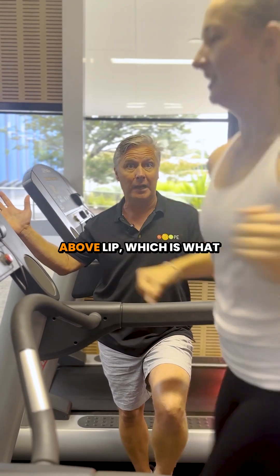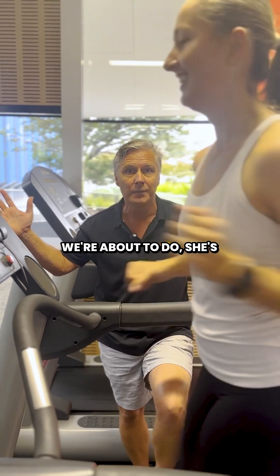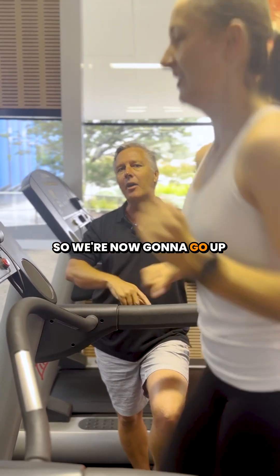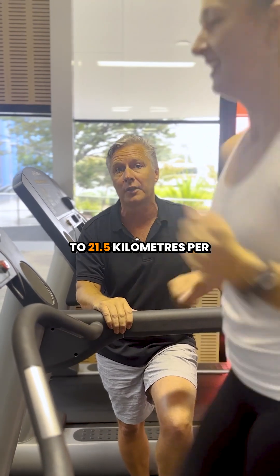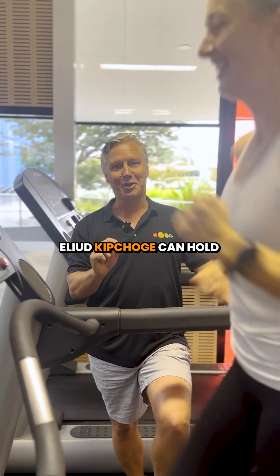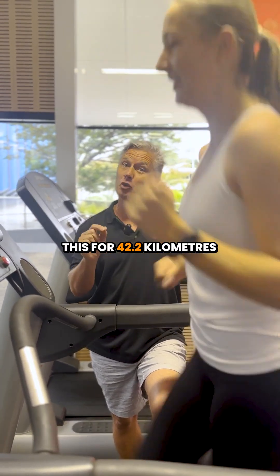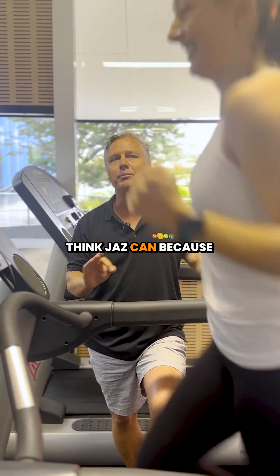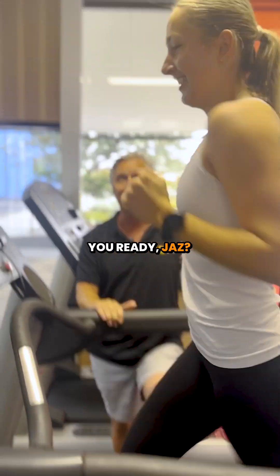Lactate production is exceeding removal and therefore it's accumulating, which means Jazz is probably going to have to stop in the next few minutes. And if we go even further above LIP — which is what we're about to do — she's probably going to need to stop very, very quickly. So we're now going to go up to 21.5 kilometres per hour. You ready, Jazz? Yeah.